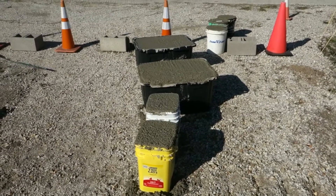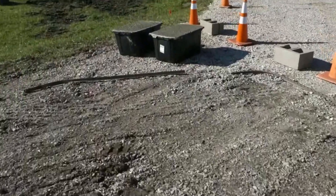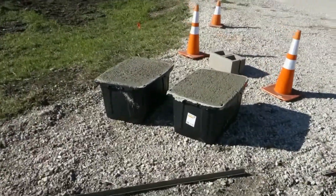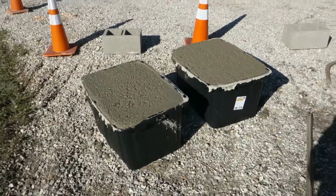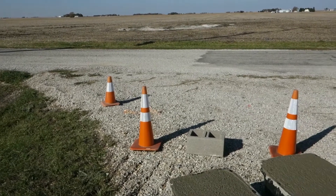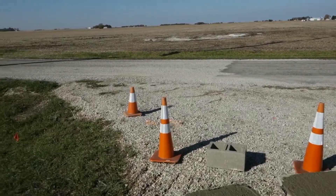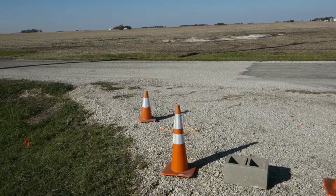Over here on the driveway, we have the homemade traffic stop factory. Wait — homemade factory? That's kind of contradictory. Anyhow, I'm getting tired of people turning around on my gravel and running off the edge and tearing up the edge of the gravel and the lawn.